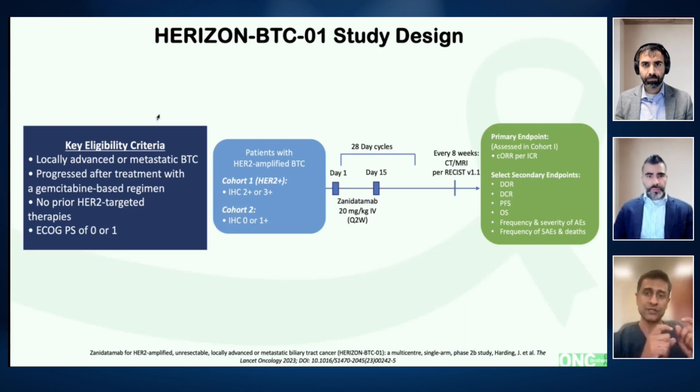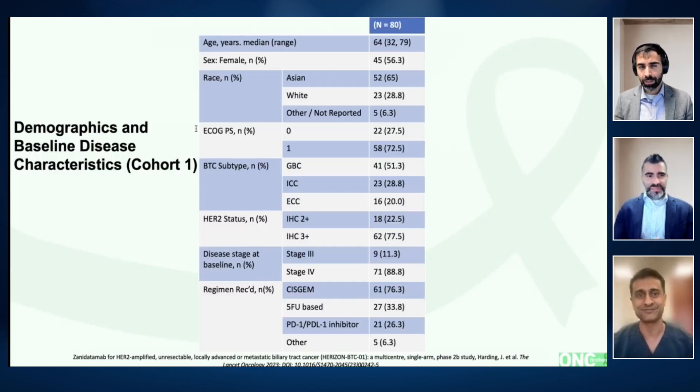In the HER2 2+ or 3+ cohort, we reported 80 patients. For HER2 0 and 1+ — seven patients, no new safety signals, and we did not follow through with that cohort as we really didn't see responses. We got this done in two years — exciting times for our patients. Testing for HER2 is so important, not only for biliary tract. We're seeing that 30% of gallbladder patients have HER2-positive disease, and with these bucket approvals, that is critical. Shubham, can you share the key findings from the study?